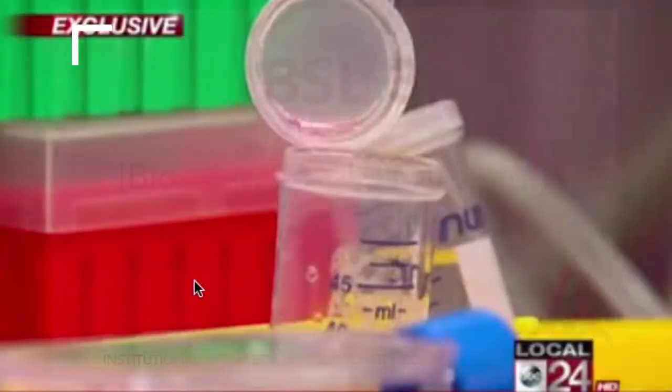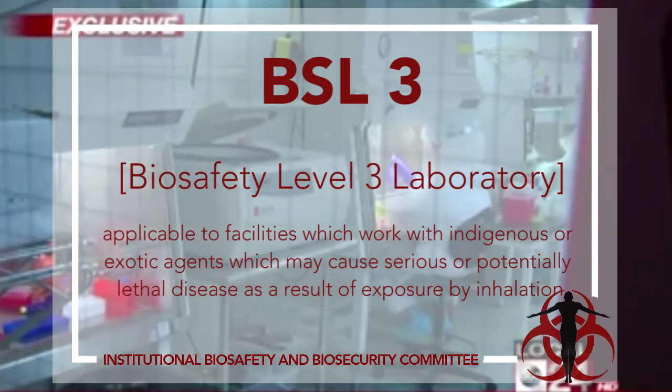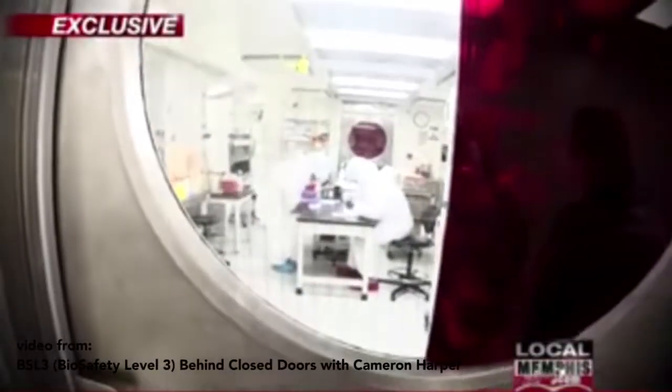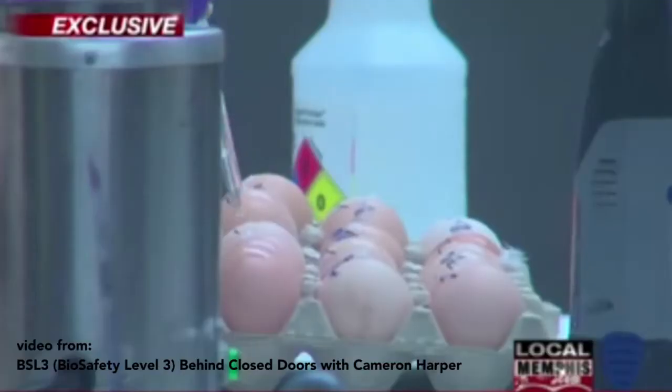BSL-3, Biosafety Level 3 — this level is applicable to facilities which work with indigenous or exotic agents which may cause serious or potentially lethal disease as a result of exposure by inhalation. Increased medical surveillance and immunization for workers are done. This facility has negative air pressure and a higher security level of control. Workers wear respirators in addition to common protective equipment. The only certified BSL-3 in the Philippines is found in RITM, the Research Institute for Tropical Medicine.